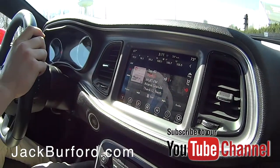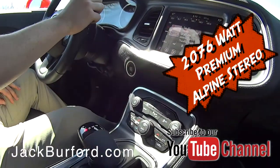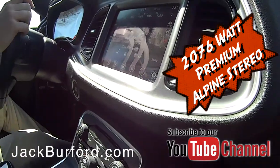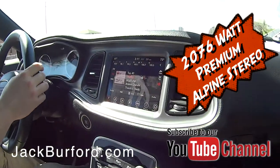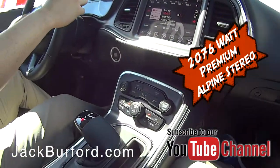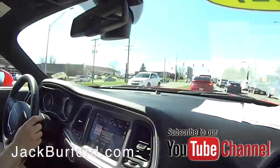It just sounds really good. It's got a great display there. I can't tell exactly what kind of radio system this is, but everything's on our website. Send everybody to jackburford.com — everything is on there.